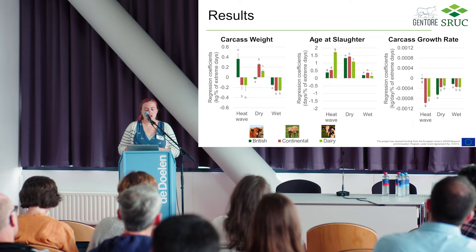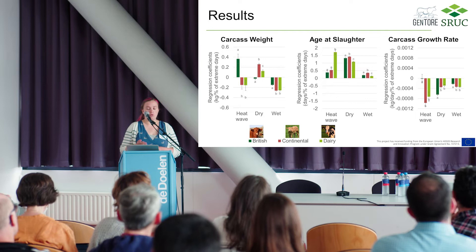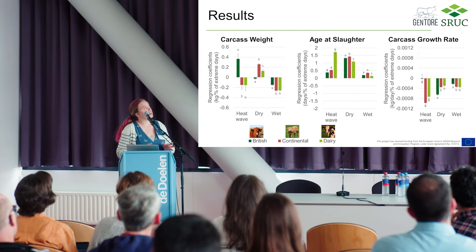These are the results. Each of these bar charts represents the regression coefficients between the frequency of those extreme weather events and the trait of interest, and the three different colors represent the three different breed types. There's obviously a lot to dissect from this one slide.